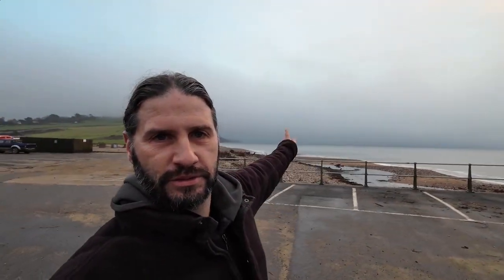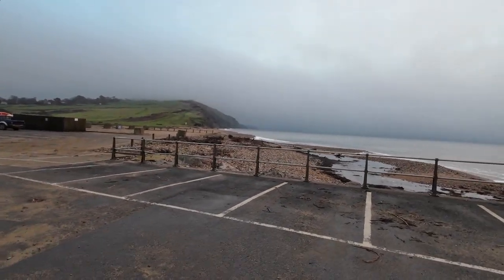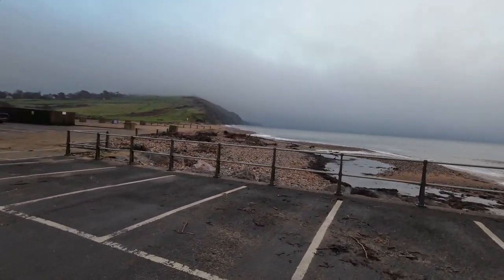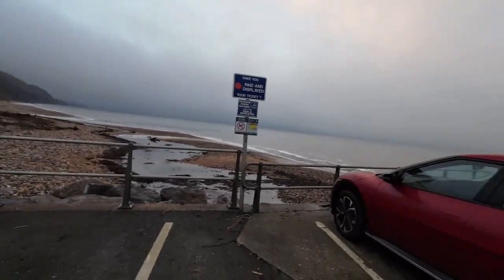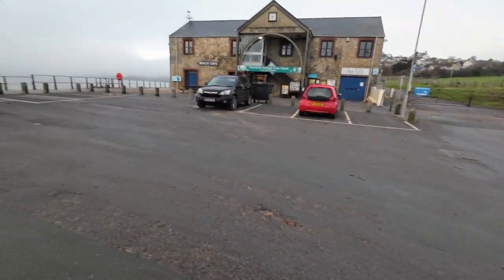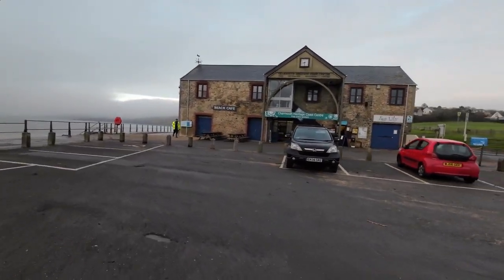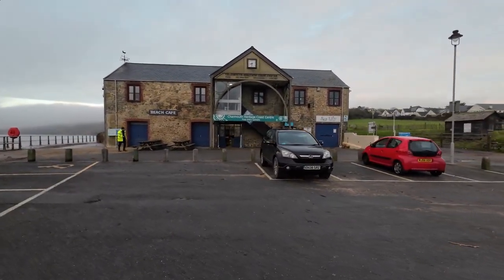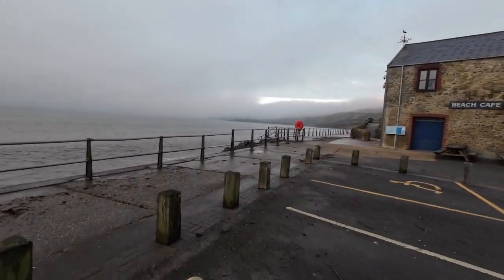New camera out today. So we're going to go to Blackven, and that way is Stonebarrow Cliffs. You can see people out on the beach already, even though the tide's lapping at the beach already. But we're going to go this way towards Lyme Regis and see what there is. You can see the Heritage Coast shop is already open. Might have a look in there later.